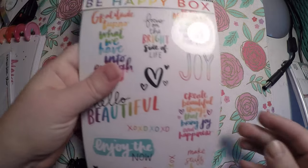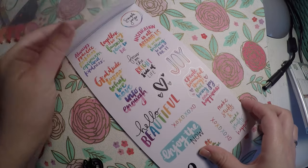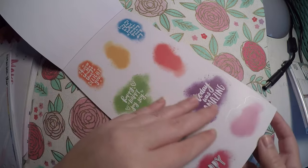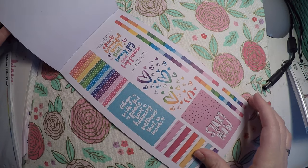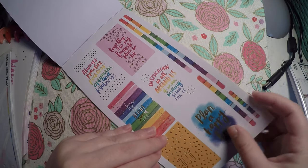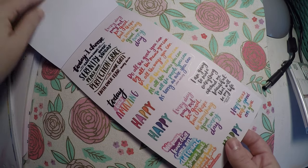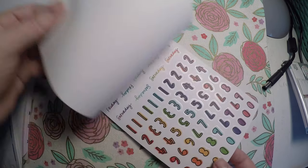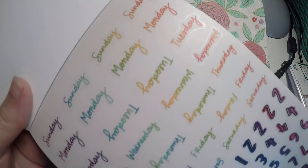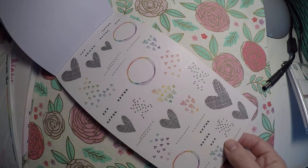We've got our sticker book here. There are more detailed flip-throughs from other influencers, and Happy Planner did a great review of them, so I'm just going to flip through real quick. These are probably one of my favorites. They are super cute and I am excited to add some of these motivational quotes to my planner. I also really love these days of the week words right here, so I will definitely be getting use out of those. Then we've got some cute little doodles on the last page.